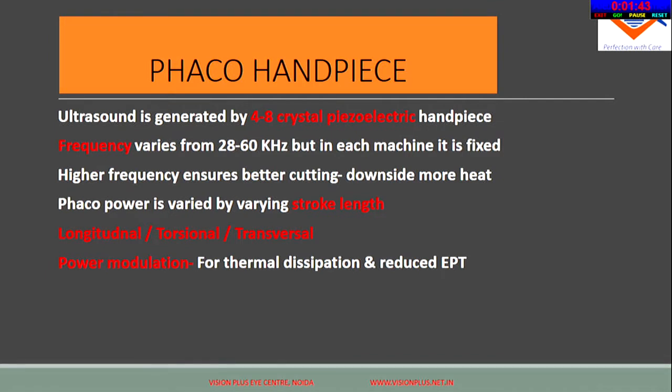Coming to the handpiece, which is the heart of the machine: FECO is basically a reverse piezoelectric phenomenon. The frequency is machine-based and can vary from 28 to 60 kHz. Lower frequency means less heat generation; higher frequency means better cutting power but more heat generated. FECO power can be varied depending on stroke length. Earlier only longitudinal ultrasound was used, but now later machines have torsional and transversal ultrasound, which helps reduce effective FECO time. Different power modulations are available in different machines, giving clearer corneas the next day.